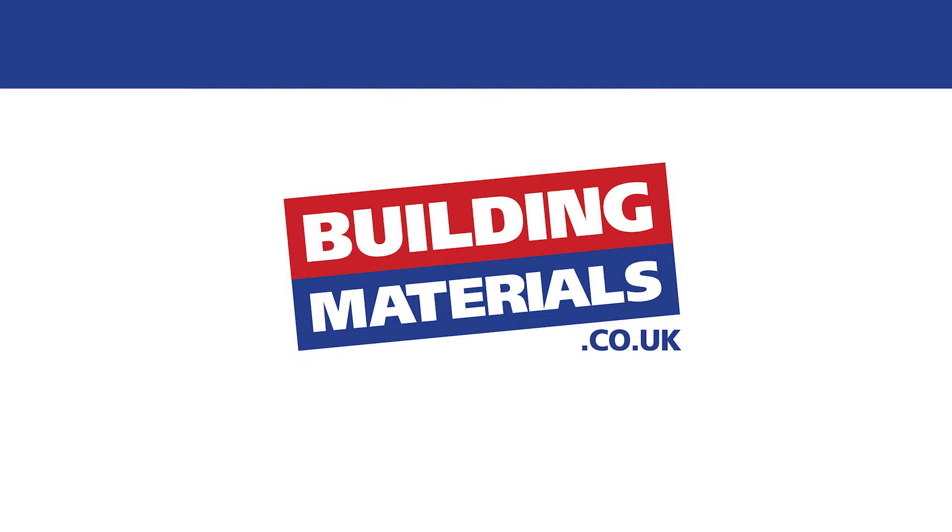We sell all types of plasterboards on our website, links to which you'll find in the description below. So check them out, especially if you need any for your project.